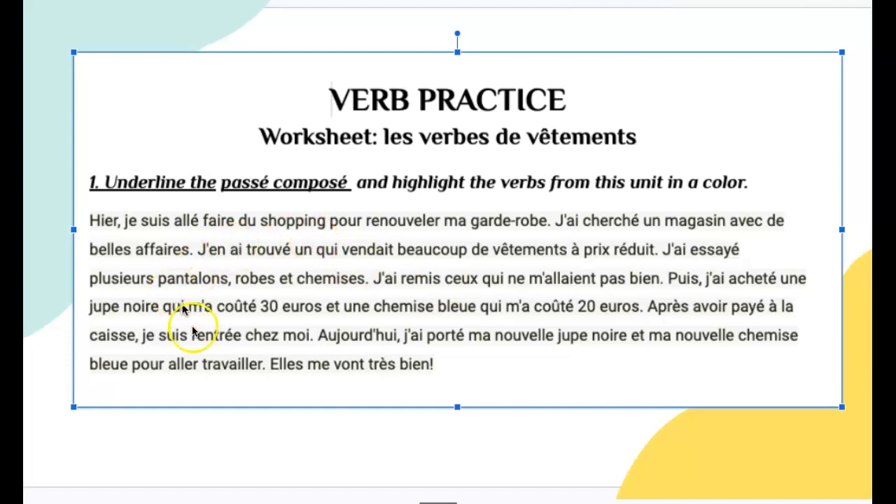The next part of this page — number two: choose the correct word in parentheses. And then number three: fill in the blank with the best form of faire or aller. So, we're reviewing those things that we've learned in the past.